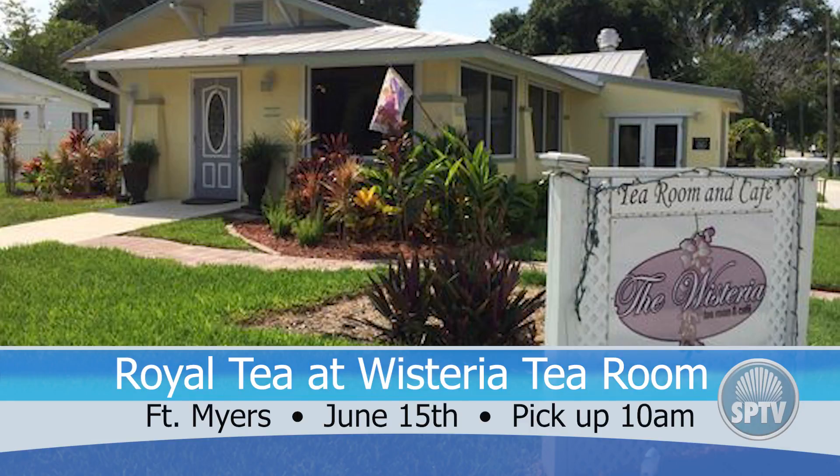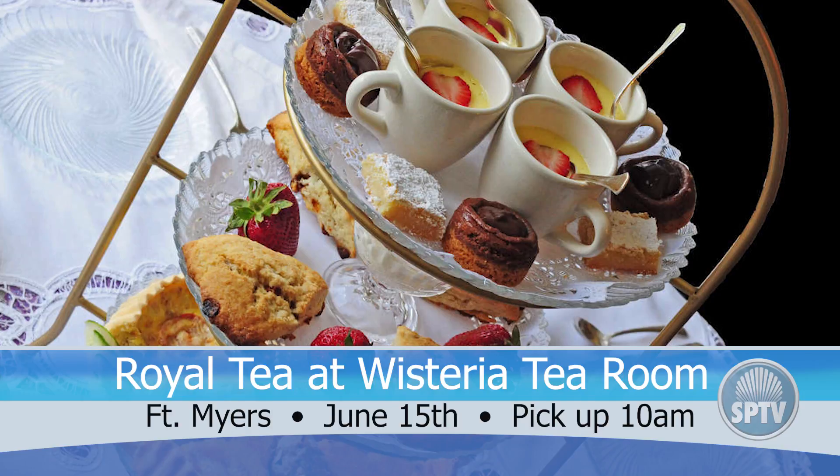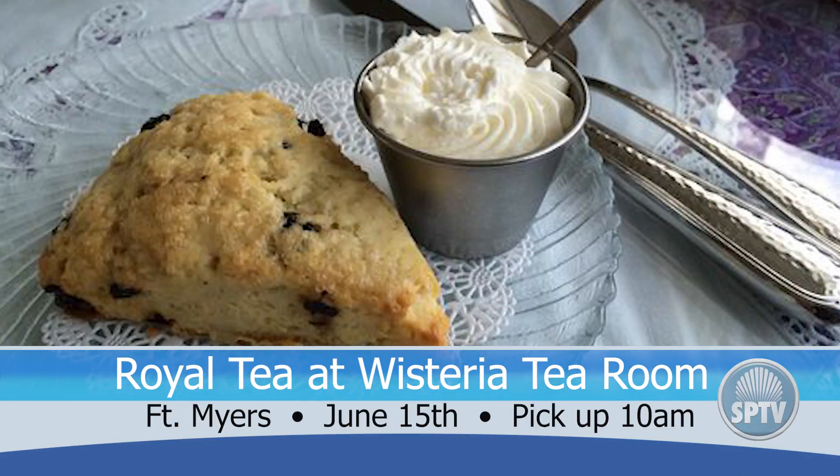Also tomorrow is the Royal Tea Outing at the Wisteria Tea Room. This Fort Myers establishment offers all the class and regality of a British Tea Room with a unique Southern flair. The excursion includes an afternoon tea arrangement with sandwiches, scones, pastries, Devonshire cream, and of course an endless supply of perfectly brewed tea. You might also want to indulge in one of their decadent homemade desserts. If you signed up for this classy luncheon, court pickups begin at 10 a.m. on the island.